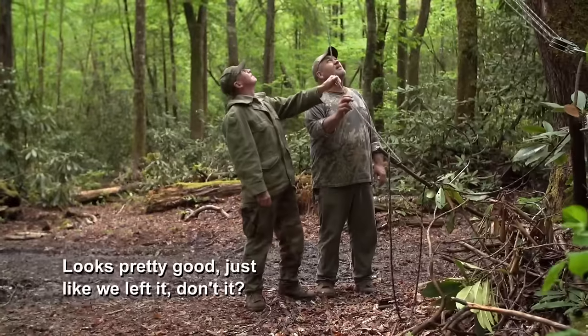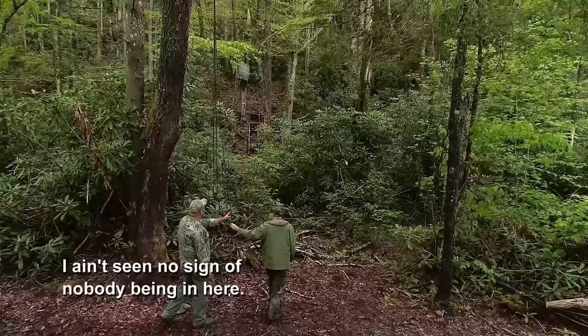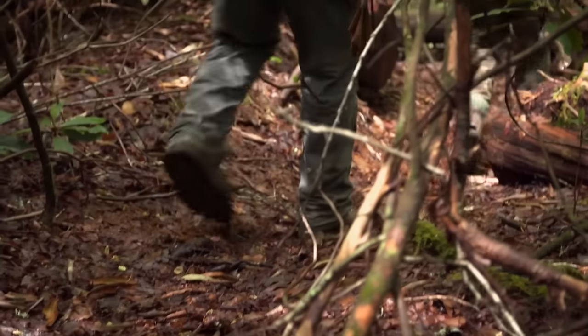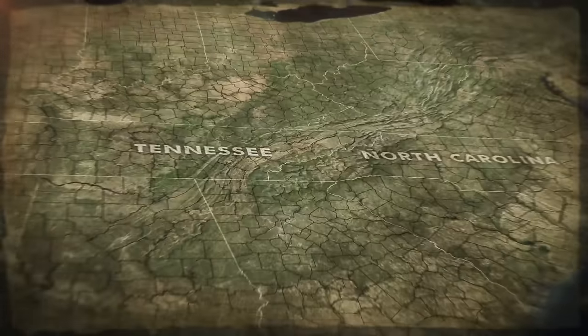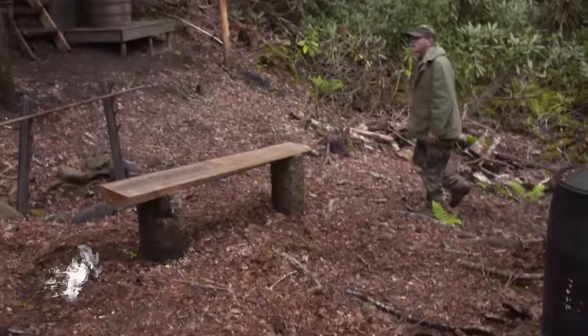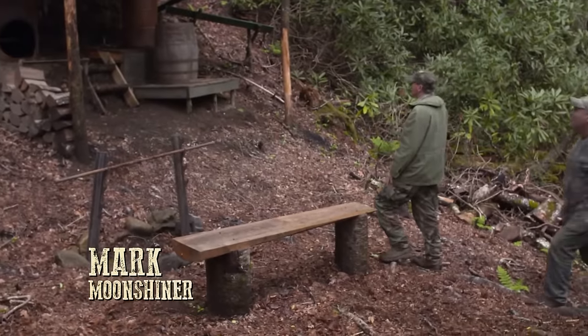The skyline's still good. Looks pretty good, just like we left it, don't it? I ain't seen no sign of nobody being in here. One state south, deep in the North Carolina wilderness, outlaw shiners Mark and Huck reopen their heavily camouflaged still site after four months of winter.